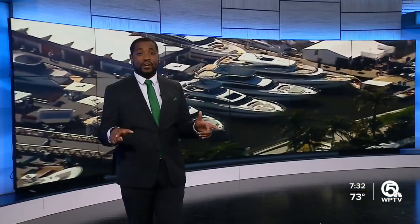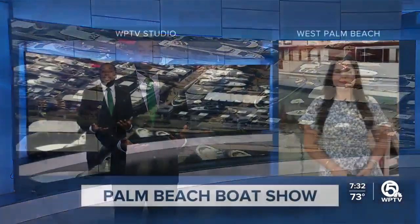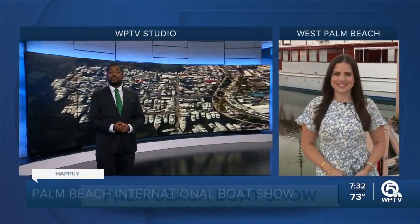Meanwhile, boatloads of fun. Maybe you want to put this one on your weekend to-do list. It's day three of the 41st annual Palm Beach International Boat Show. WPTV's Brianna Nesperell is joining us live along the West Palm Beach waterfront, where she's found a piece of history amongst all those super yachts.